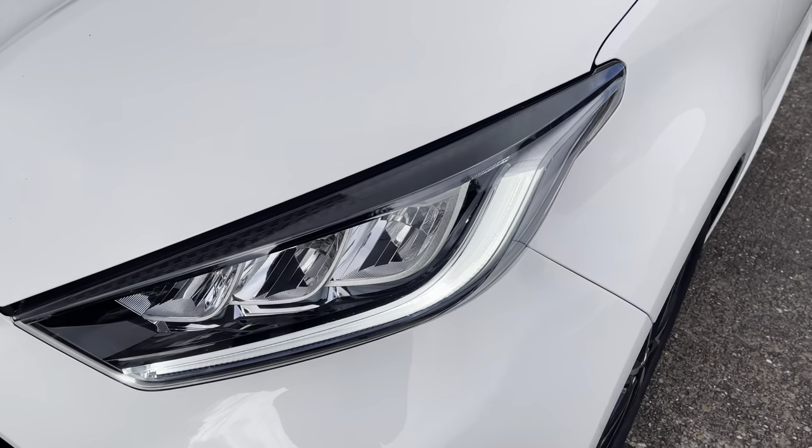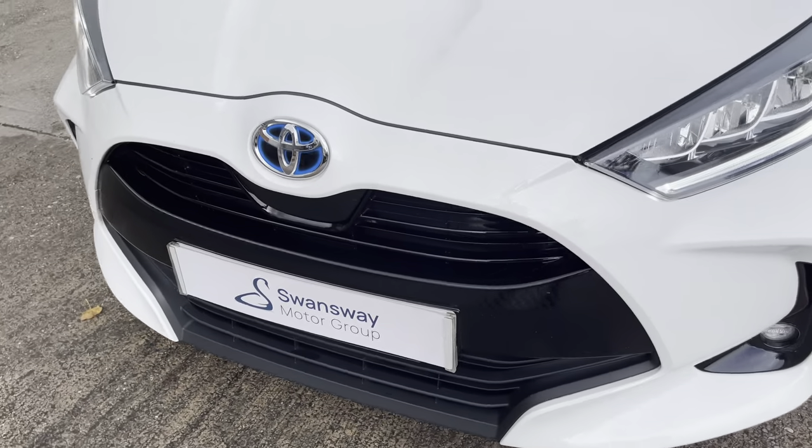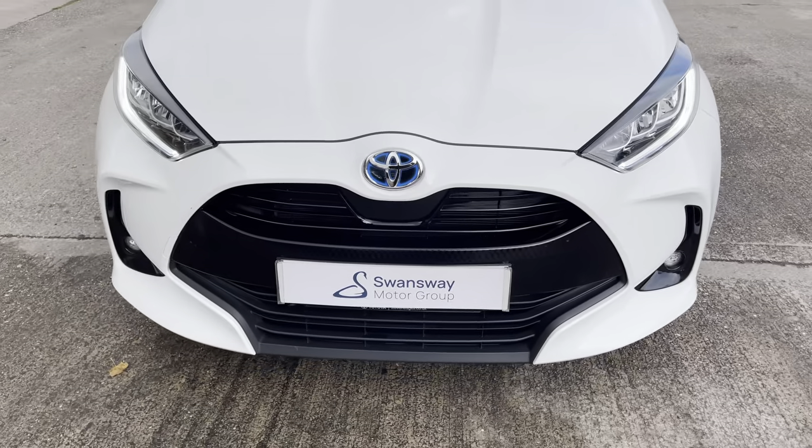At the front of the car we have the sharp looking front LED headlights on display here, along with the vehicle's aggressive looking gloss black front grille and central Toyota emblem.